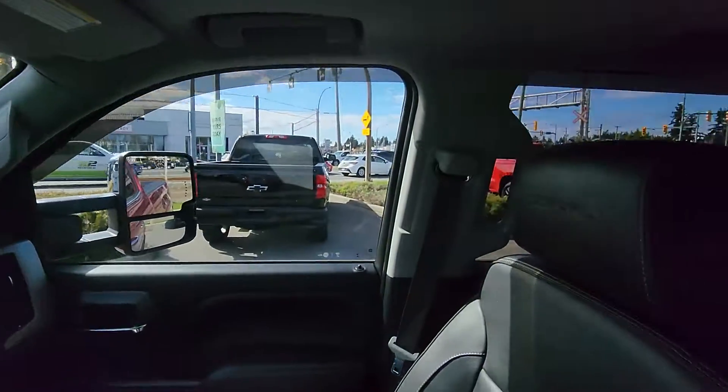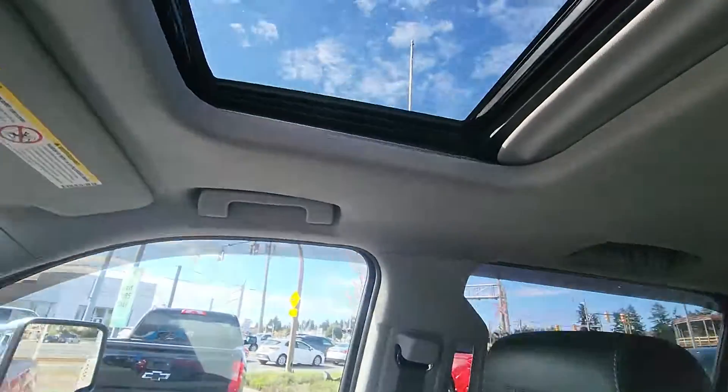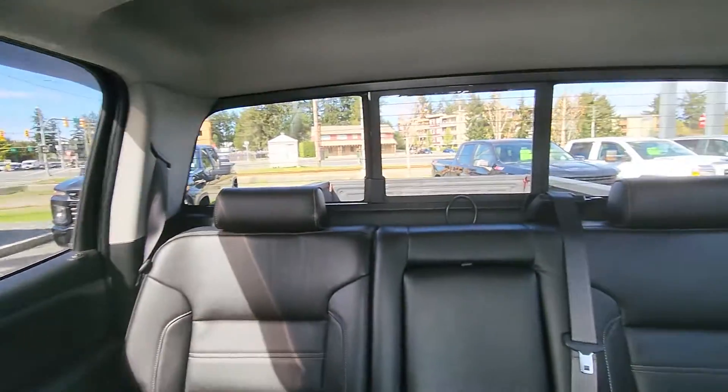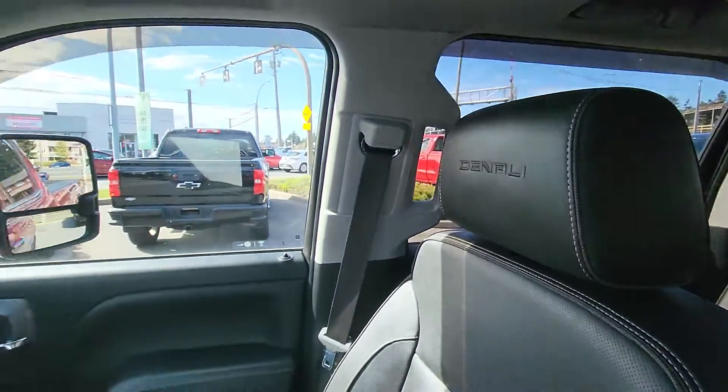2018 Duramax, only 126k. You've got your power rear slider as well as your power sunroof there, and it's available for only $74,900. Again, Steven from Laird Wheaton — looking forward to hearing back from you. Bye for now.